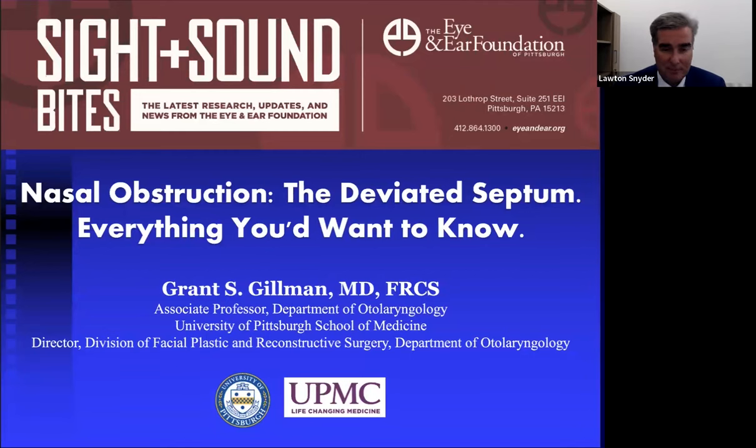Today's speaker is Dr. Grant Gilman. We're excited to have him for the first time. Dr. Gilman is an associate professor and director of facial plastics and reconstructive surgery in the department of otolaryngology at the University of Pittsburgh School of Medicine. His clinical research interests concentrate in sinonasal and functional nasal airway surgery. Dr. Gilman, welcome, and we look forward to your presentation.